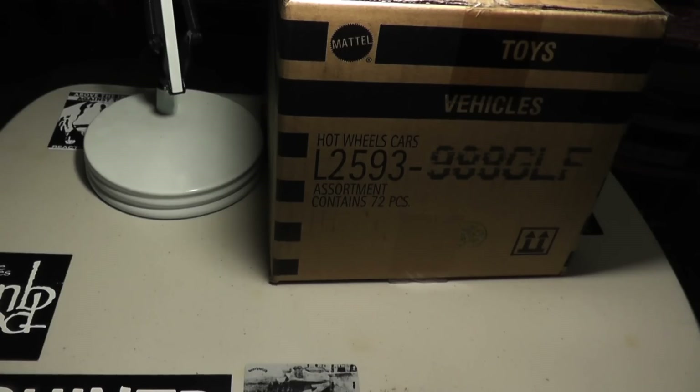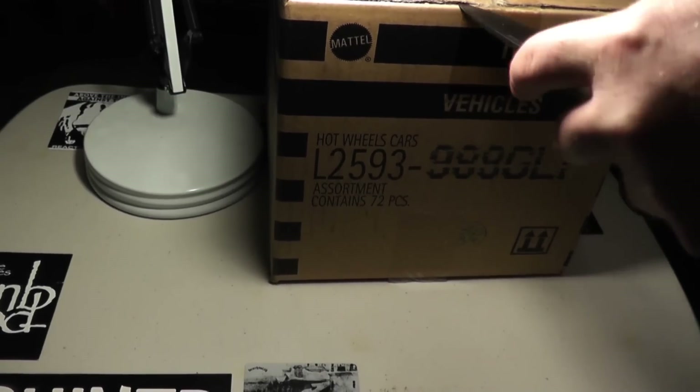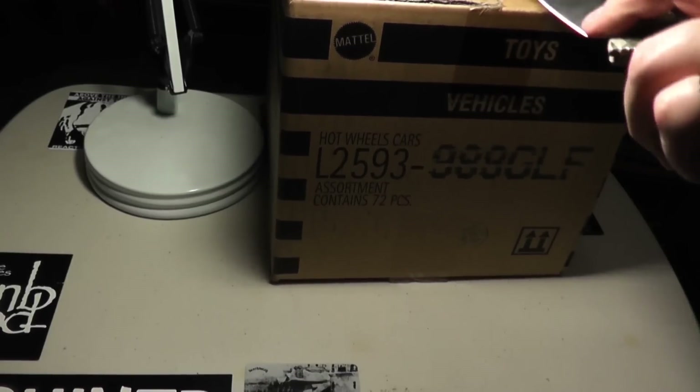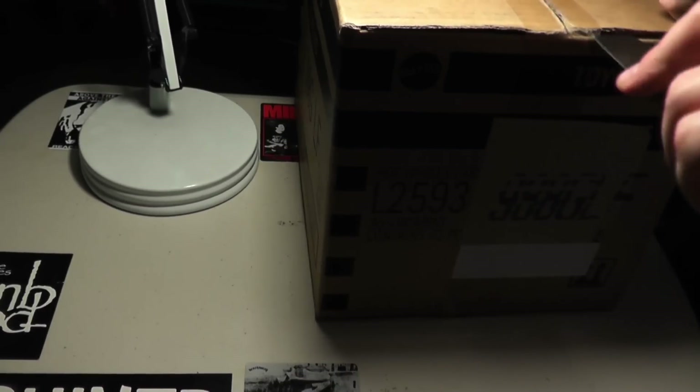Hey, Hot Wheels fans, it's CinecX bringing you a new video. So it's funny — I actually got two cases in the mail today, I got the G and the H, and I just got shipping confirmation for J, so I'm going to have a lot coming in the next couple days. I'm going to split up the G and H into separate videos, just because they tend to take too long. But yeah, let's go through our G case first, because it's an older case.